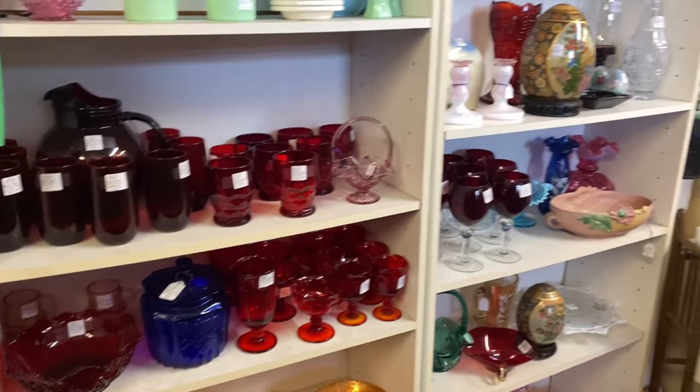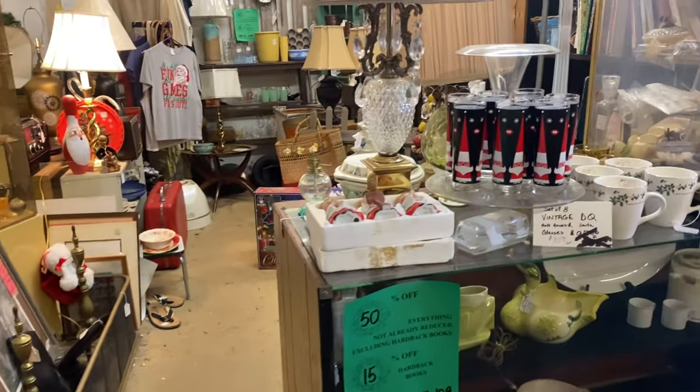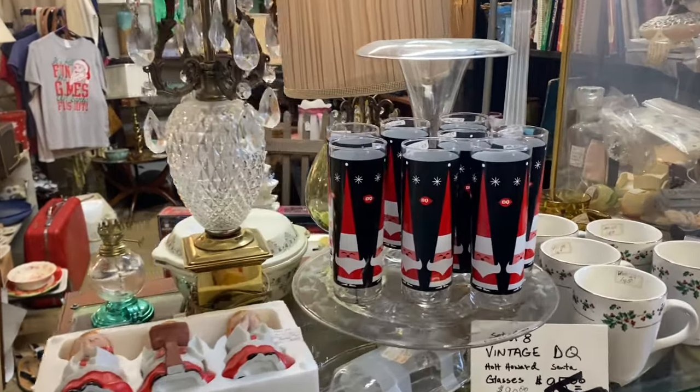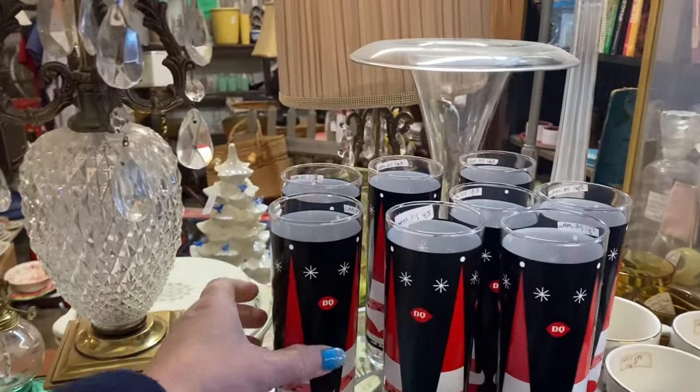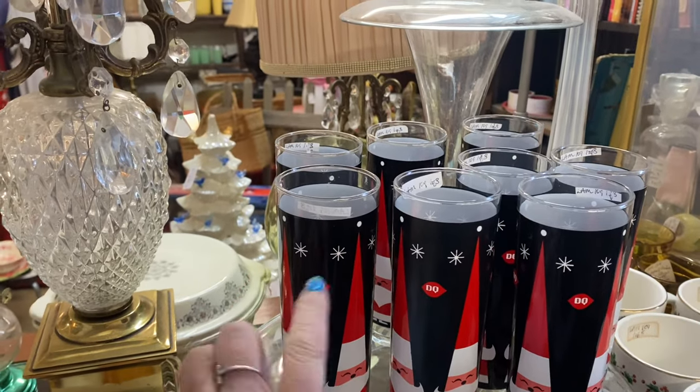This is one of the places I need to come when I have the U-Haul and am taking it back. Oh, look at the Holt Howard — $90 for the set of the Holt Howard glasses!